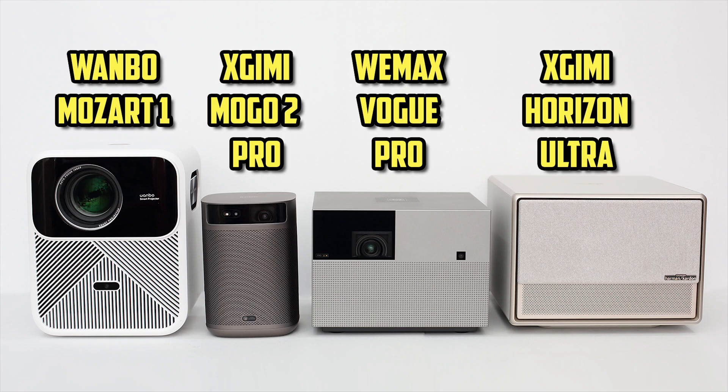Hello guys, I am Jayce. Welcome to my channel. We have 4 projectors here: Wampo Mozek 1, XGIMI Moco 2 Pro, Wimax Vogue Pro, and XGIMI Horizon Ultra. And we are going to compare their brightness side by side today.